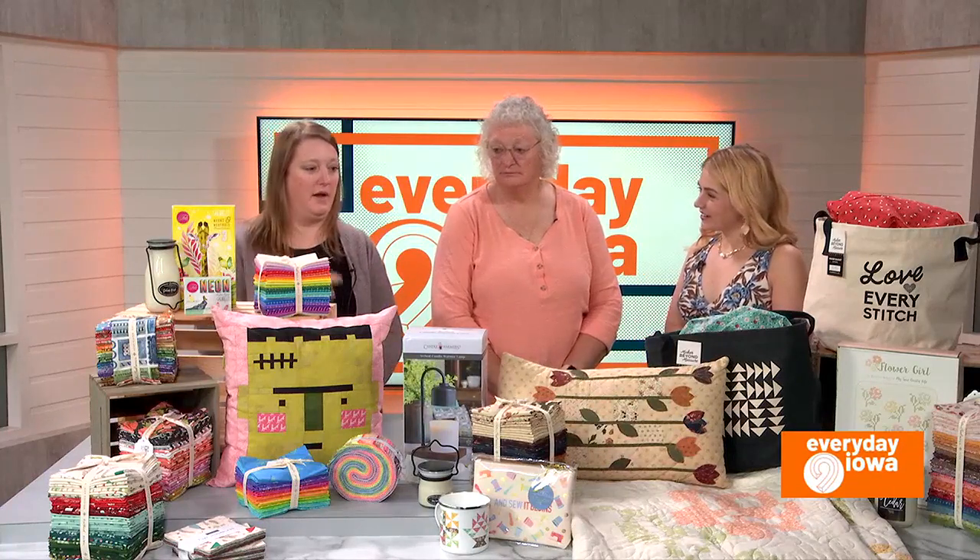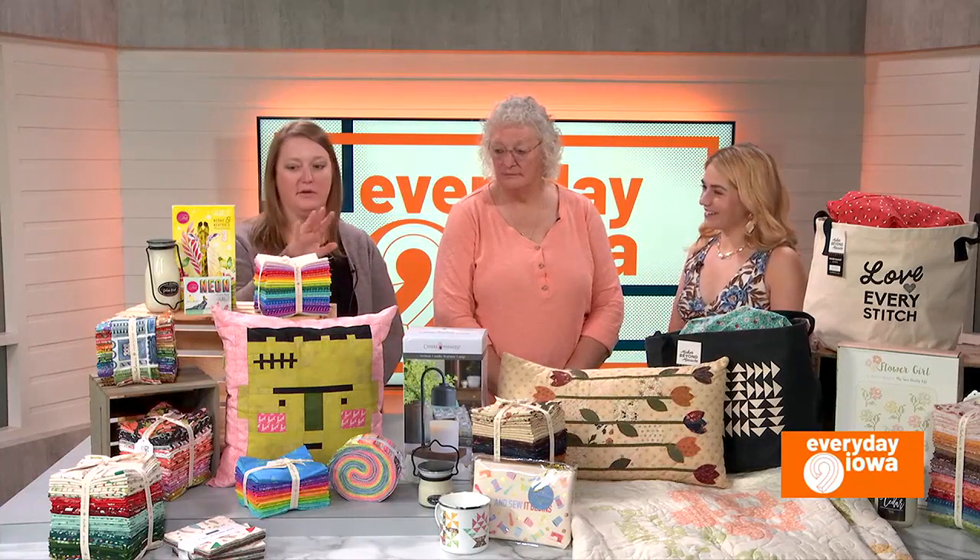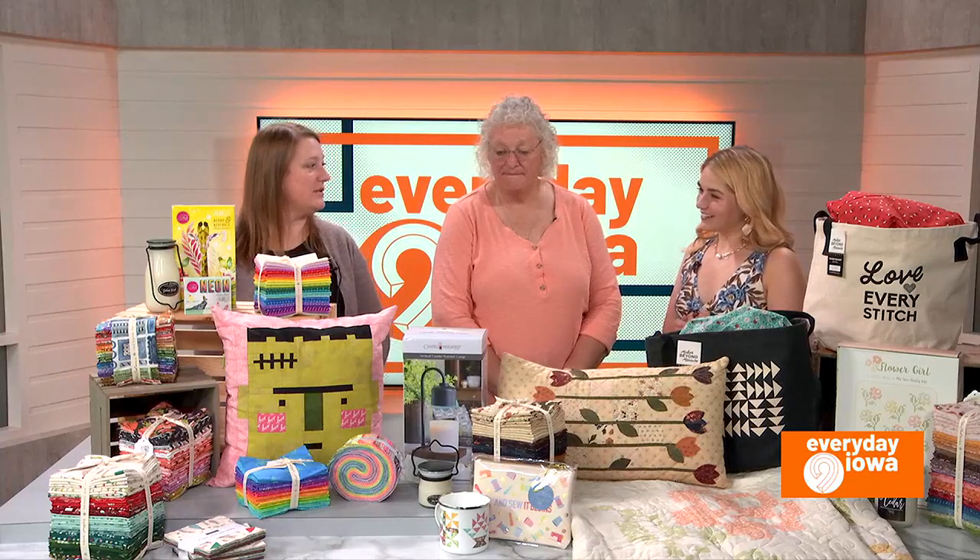The Fat Quarter Bundles are probably our best seller, either in a bundle or loose — that's one of our top sellers.